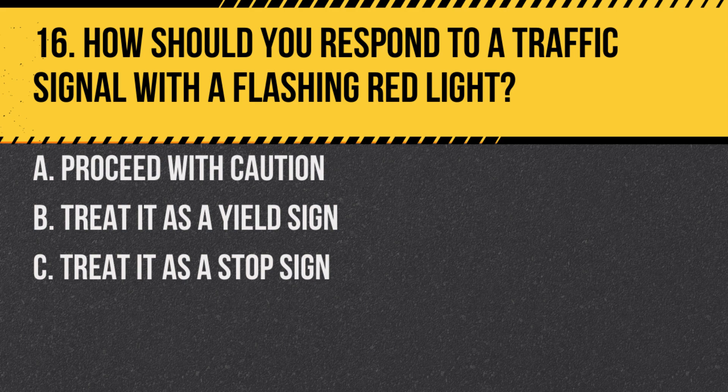Question 16. How should you respond to a traffic signal with a flashing red light? A. Proceed with caution. B. Treat it as a yield sign. C. Treat it as a stop sign. Answer: C. Treat it as a stop sign. A flashing red light means you must come to a complete stop and proceed when safe.